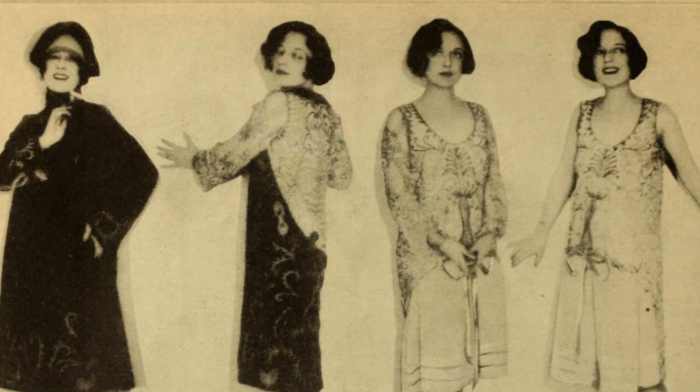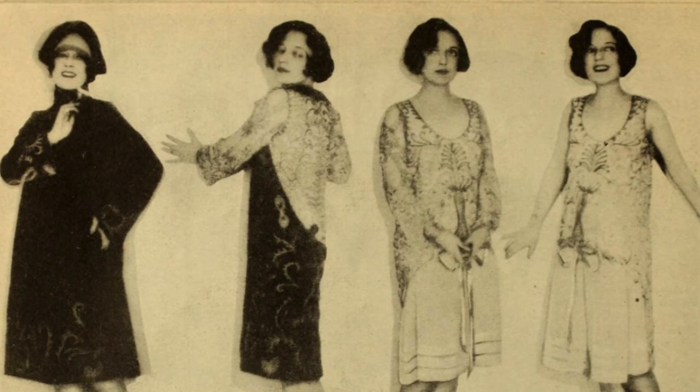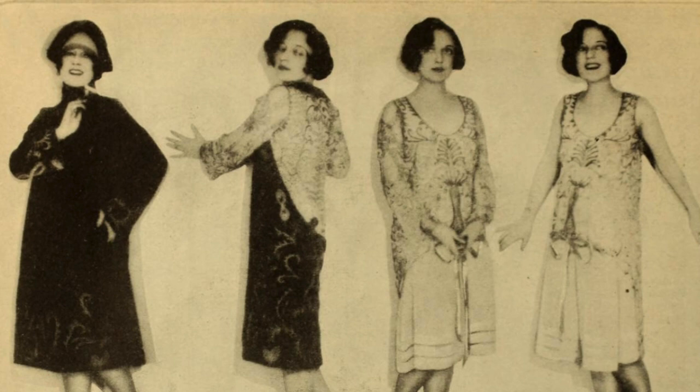In the first picture, you see the frock as it is worn for luncheon — a dark blue duveteen ensemble embroidered in beige. The coat comes off and presto, an afternoon frock with an apron front and skirt of dark blue, and a bodice of pale blue braided in a darker shade.